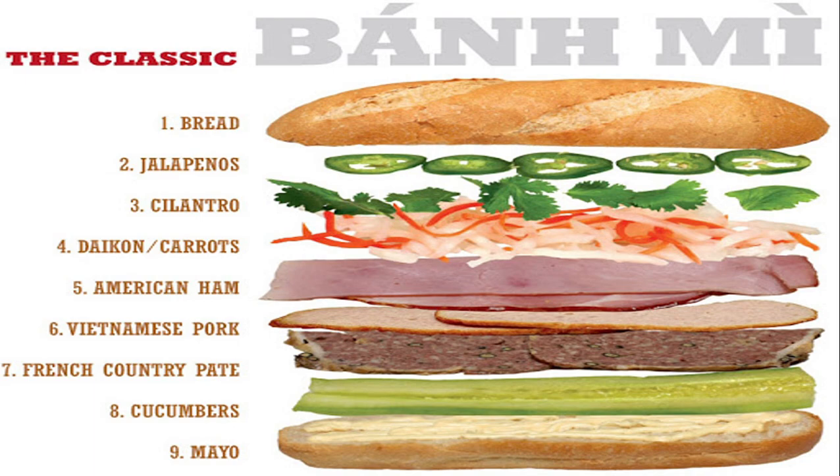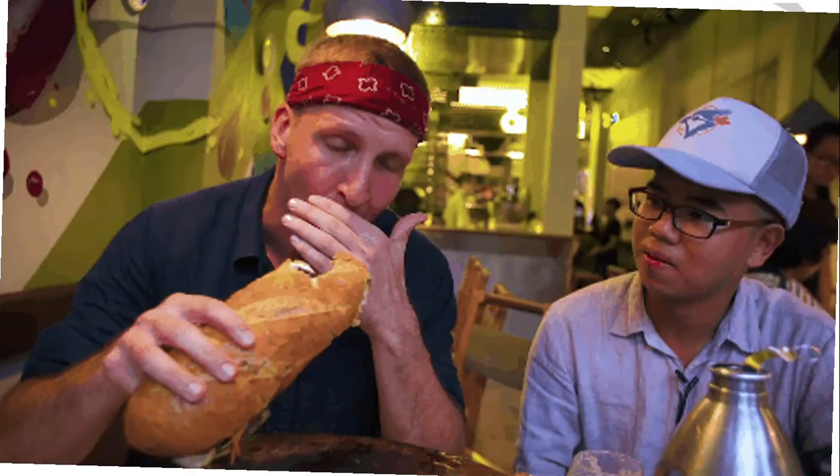The sandwich is also mixed with Vietnamese herbs and fresh vegetables. Cucumber slices, cilantro, pickled carrots, and daikon are typically used. Bringing together savory, sweet sauce, and spicy flavors into a delicious sauce.